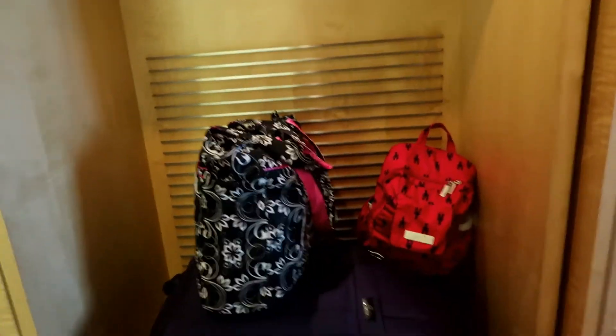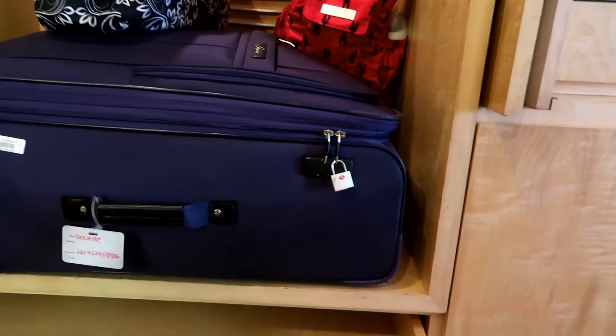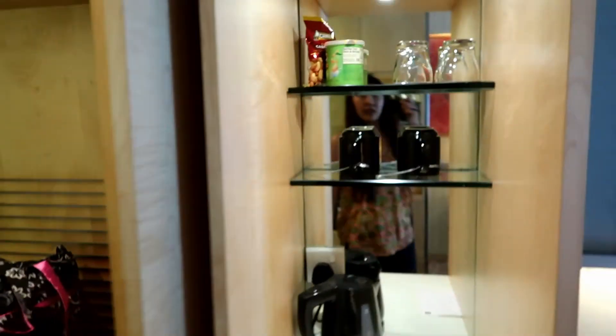Then it's got a space here for the luggage — well, we only have one luggage, we're having a staycation. It's got another drawer here, and another drawer here. I like a lot of drawers.